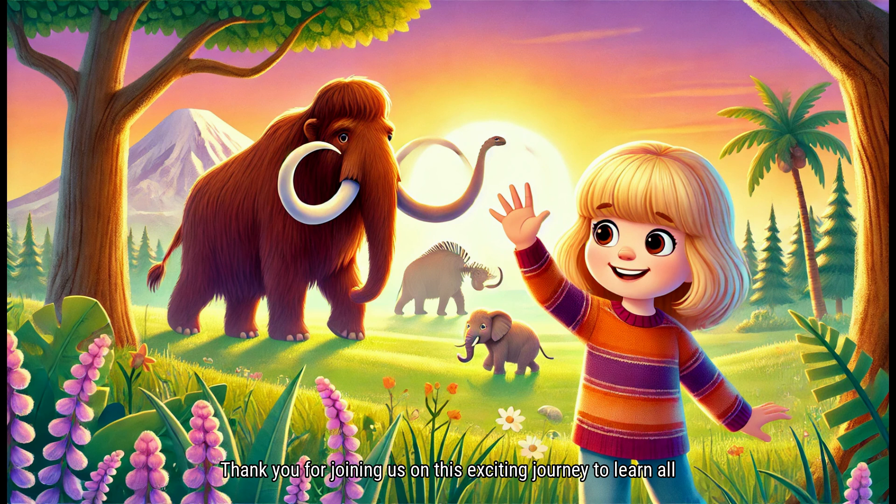Thank you for joining us on this exciting journey to learn all about the Woolly Mammoth, the Ice Age Giant. We've explored its unique physical features, social behavior, and some amazing facts about its life in the cold, harsh climates of the Ice Age. But our exploration of prehistoric creatures doesn't end here. Next time, we'll discover the incredible Smilodon, the famous saber-toothed cat known for its impressive fangs and powerful build. What secrets will we uncover about this fearsome predator? Stay tuned, and keep your curiosity alive for our next thrilling episode.